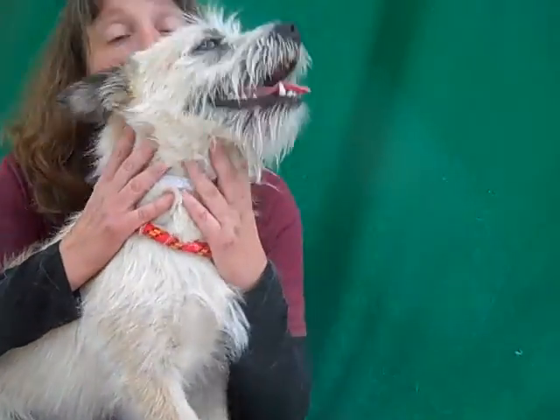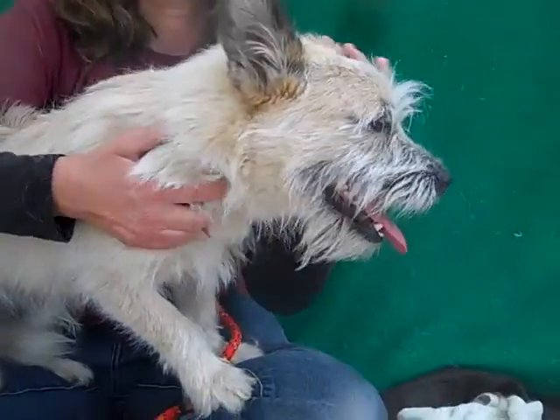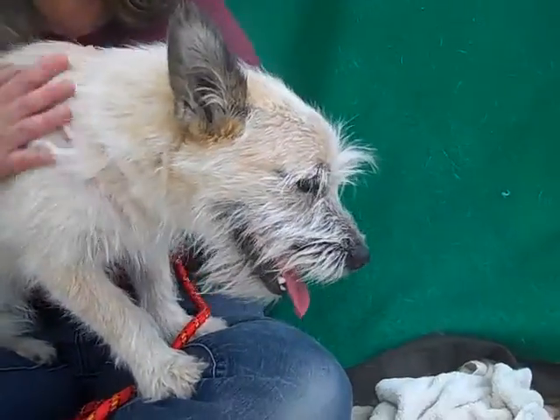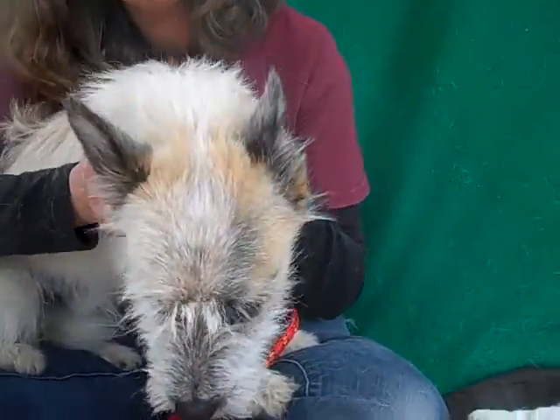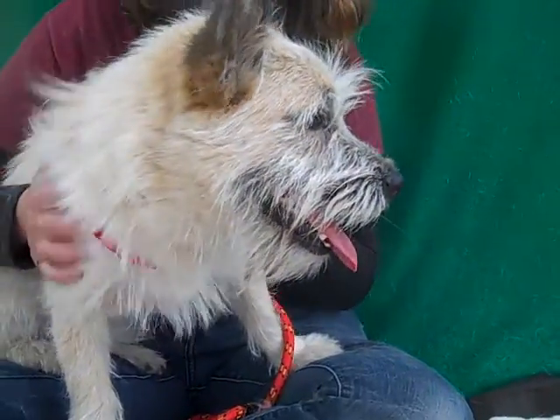We actually think he's younger than two years — more like 11 months. Really white teeth. He's actually more like a puppy, just a big puppy. So there might be some more growing to do for him. Don't let the beard fool you — it's not really a true definition of his age.